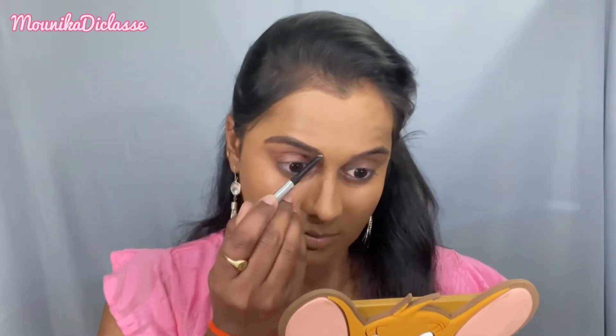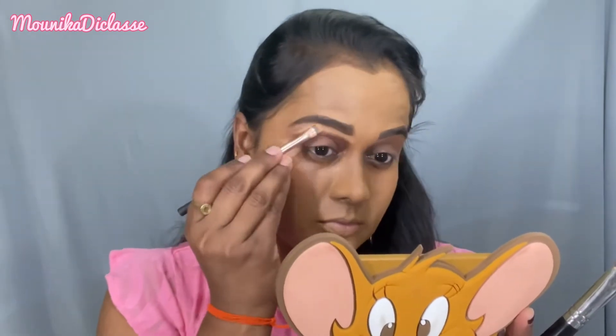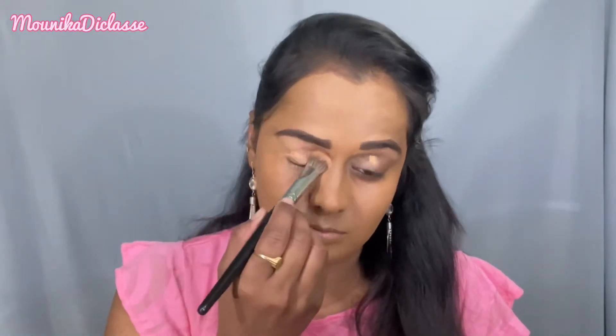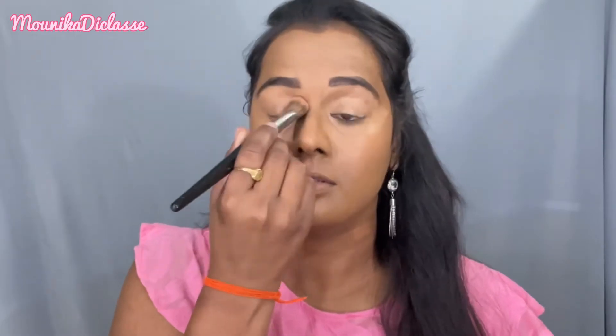You will need a little bit of a setting powder. If you want to fill the eyebrows, you will need a pencil from Benefit Cosmetics. If you want to define the brows, you will need an eraser concealer in the shade Caramel.